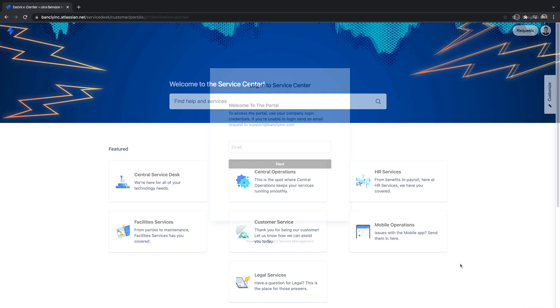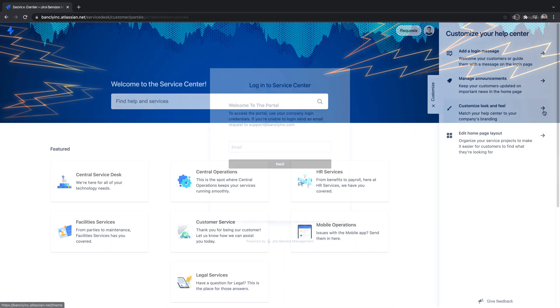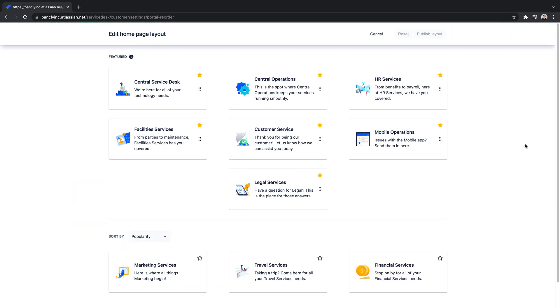We'll save our changes and confirm that our login page displays the custom message. Next, we'll take a look at the addition of portal layout customization. Portal service projects are automatically sorted by two criteria: popularity or alphabetically. Selecting featured service projects ensures that our desired projects remain at the top of the portal, and enables the ability to arrange the layout that guides our customers to the proper place with ease.